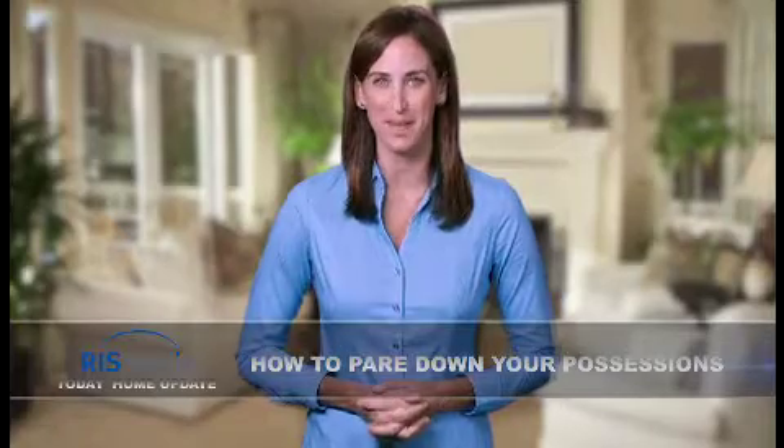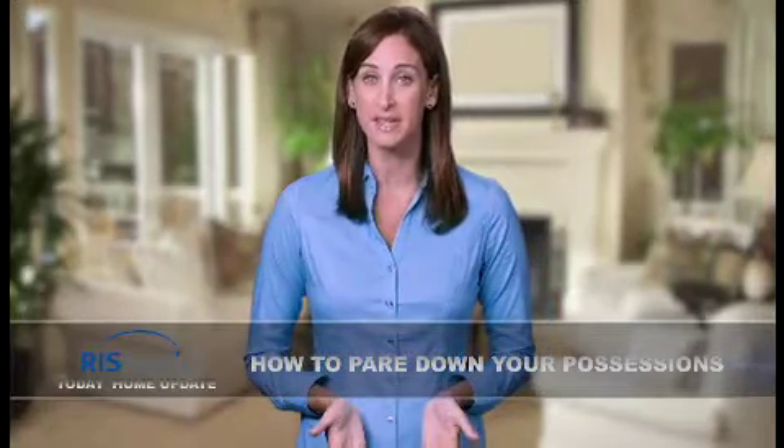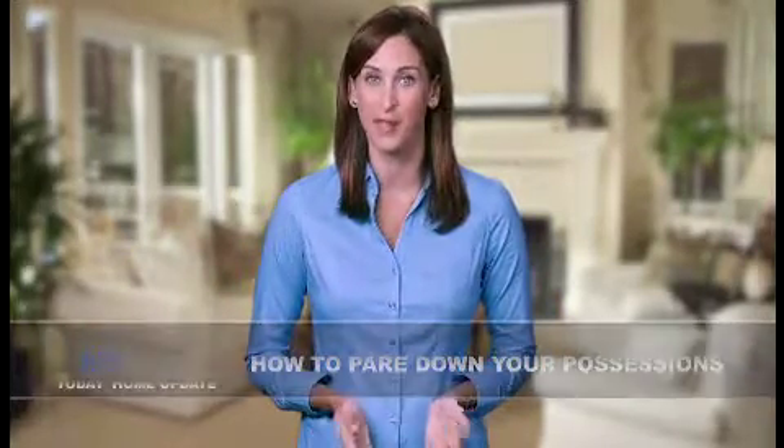Welcome to today's home update. I'm Keri. Moving to smaller digs means less space for stuff. Roll up your sleeves — it's time to downsize.